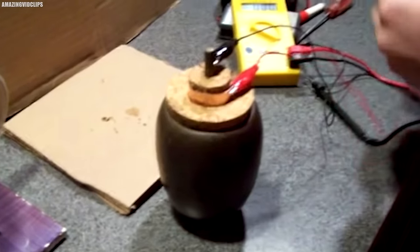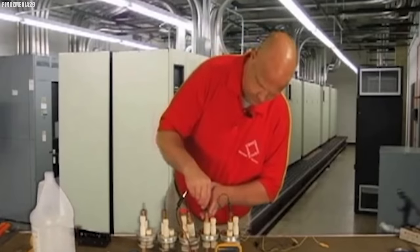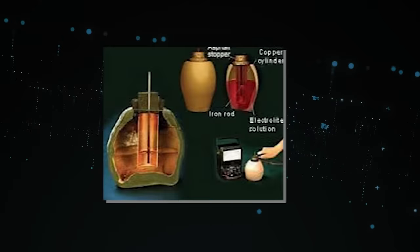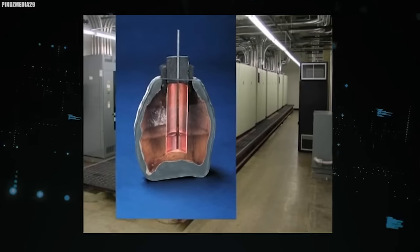The question that continues to elude definitive answers is: what purpose did it truly serve? One compelling hypothesis posits that these ancient batteries were employed in electroplating — a process wherein a metal object is adorned with a thin layer of another metal using electricity. The implications of such a technique are astonishing, hinting at a level of technological sophistication that challenges our perceptions of ancient craftsmanship. Alternatively, some suggest that these batteries might have found their place in the realm of ancient medicine or religious rituals, with small electric shocks administered for therapeutic purposes or harnessed in spiritual ceremonies.